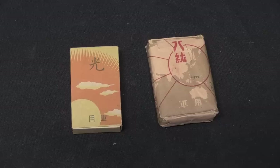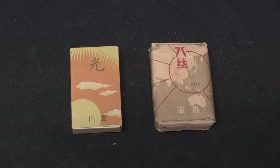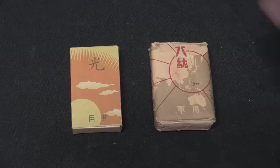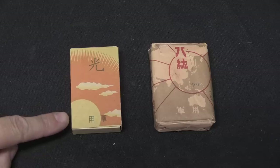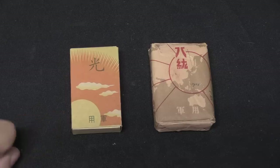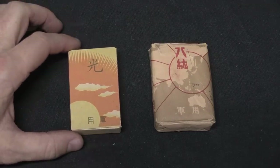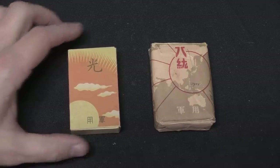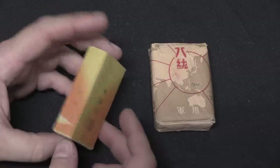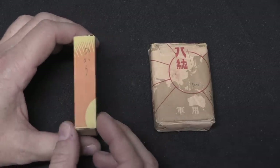These are both Japanese military issue cigarettes. The one on the left is commercially manufactured — that's the Hikari brand, or 'brightness' in Japanese. You can see the characters on the bottom; that actually says 'military use,' so essentially for military use only. They would have been a ration item, procured off the civilian market and issued to Japanese soldiers.